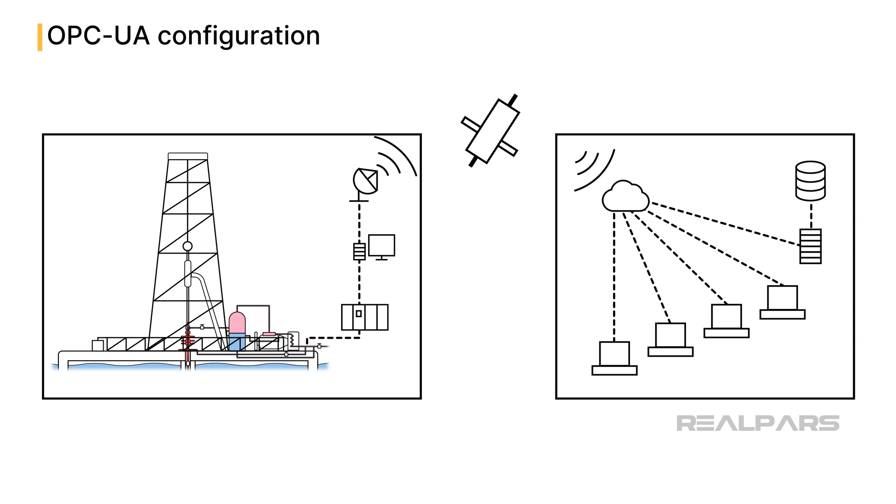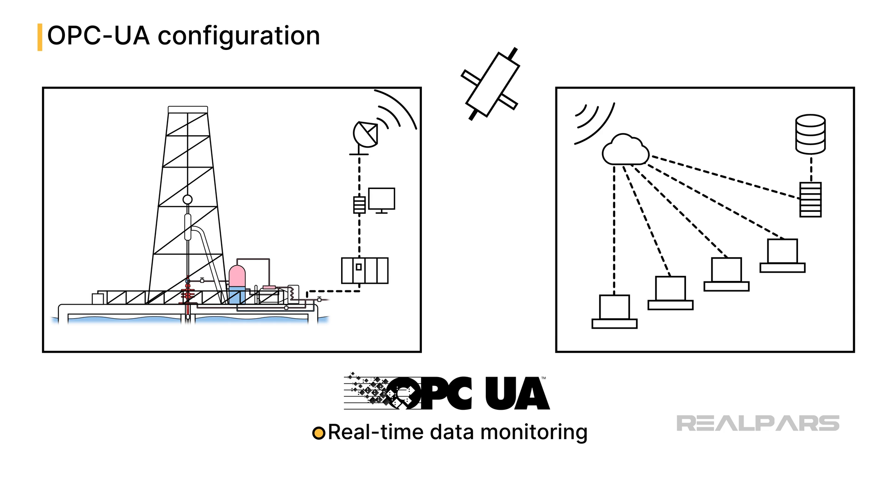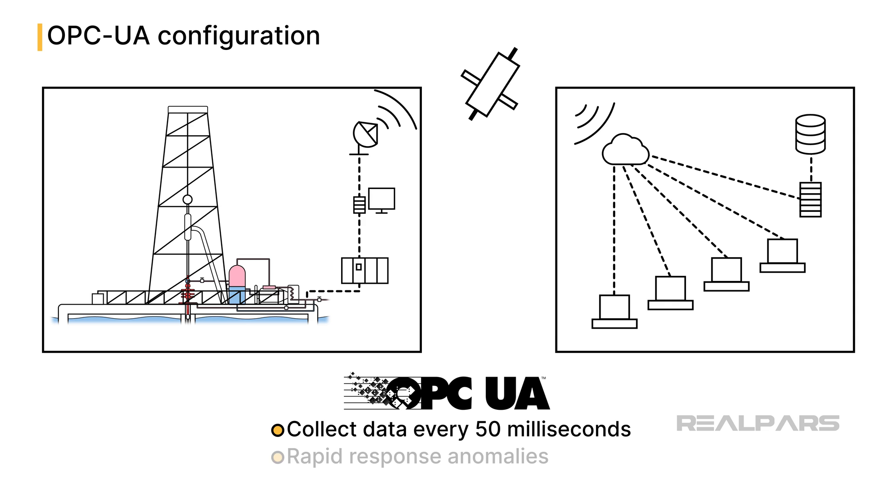With the high risks involved in oil extraction, OPC UA allows the monitoring of data in real-time with minimal latency. Data collection rates as high as once every 50 milliseconds can be realized. This ensures rapid response to any anomalies that are detected in the intricate extraction process.